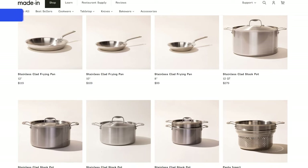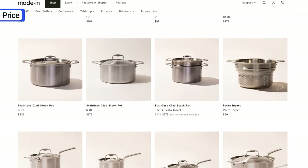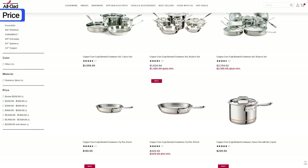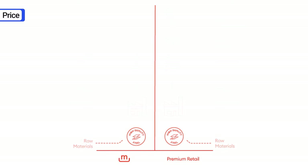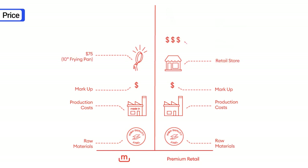The final pro I want to mention before I talk about the cons is the price. Maiden is not cheap, but it's significantly less expensive than brands like Allclad, Demeyer, and Heston. Maiden keeps prices low by cutting out the middlemen — instead of selling through retailers, Maiden sells direct to consumers on their website and through their Amazon store.